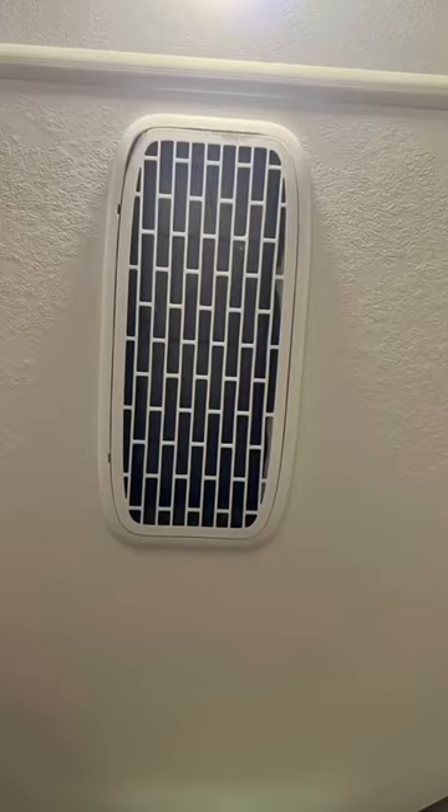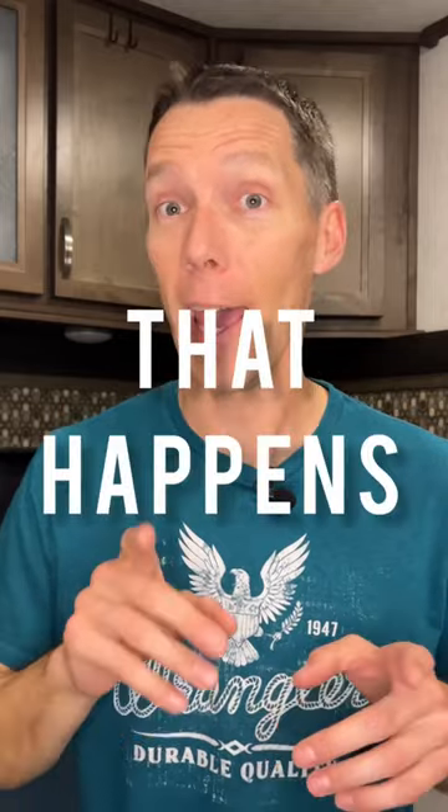If you just bought a new RV and don't think your AC needs to be serviced, you might want to pop that cover open and make sure the owner's manual isn't zip-tied inside there blocking that airflow — and yeah, that happens.